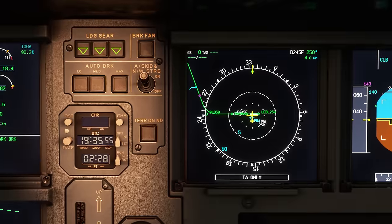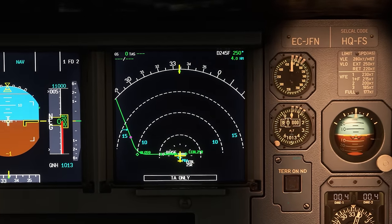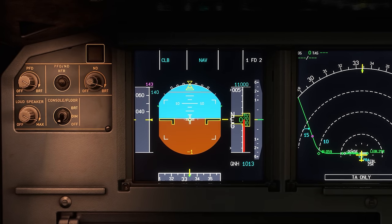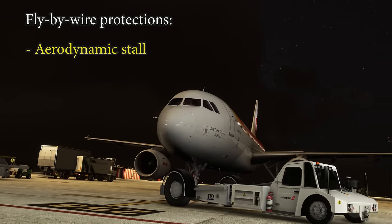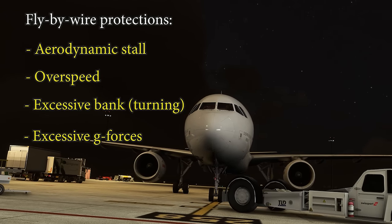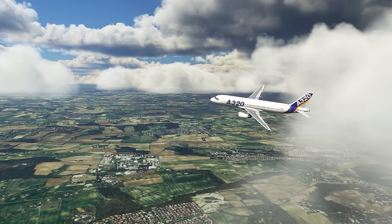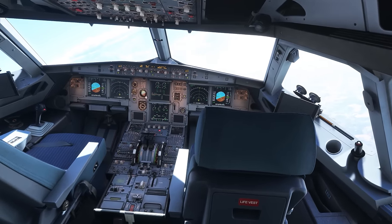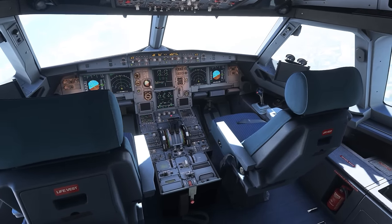A key advantage of fly-by-wire is that every movement the pilots make on their side sticks is checked by the computers to ensure that it is within safe limits. The computers do not let the pilots put their aircraft into a position which could cause a loss of control. Specifically, they protect against aerodynamic stall, overspeed, excessive bank, and excessive g-forces. Or at least, that's the idea. When the Airbus A320 first entered passenger service in 1988, its automation philosophy was met with a mixed response from pilots. Some thought that the computer's ability to prevent pilots from carrying out certain actions was overly restrictive and reduced flight safety.